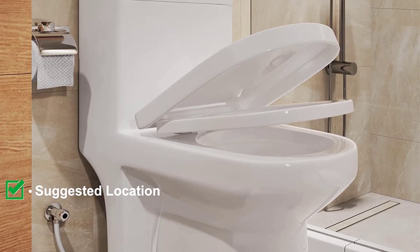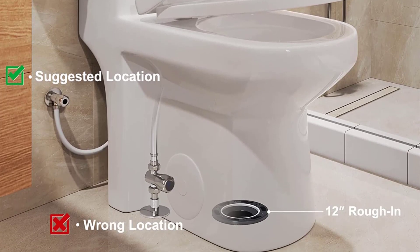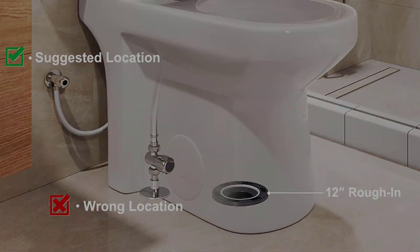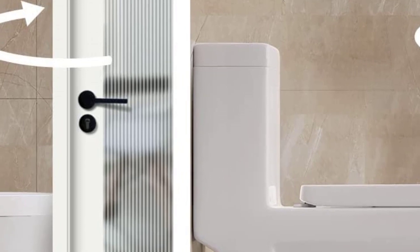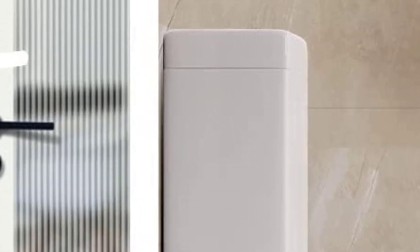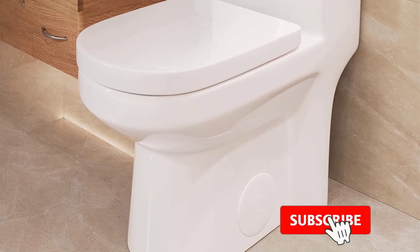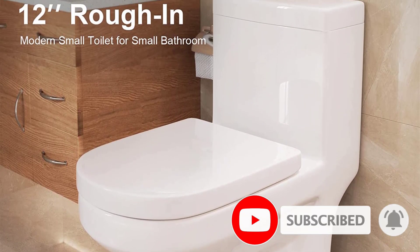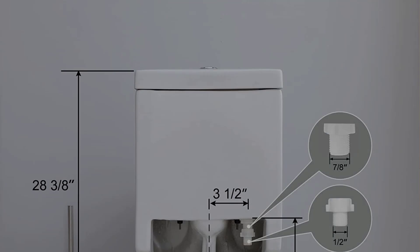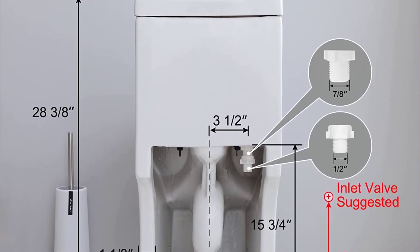It has a siphon flush with two options: the full flush uses 1.6 gallons of water while the light flush uses 1.28 gallons, giving you plenty of power to ensure the bowl is clean. The flush is quiet, and there's a soft-closing seat to avoid clattering. The fully glazed bowl is designed to stay clean so you won't need to reach for the toilet brush often.